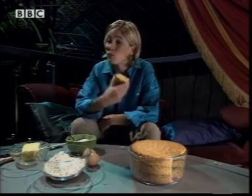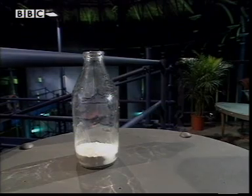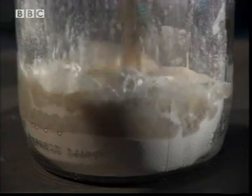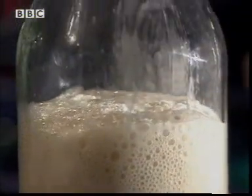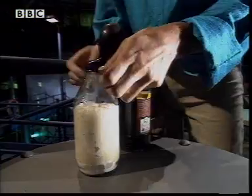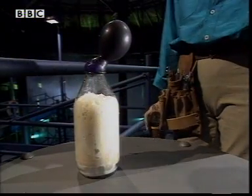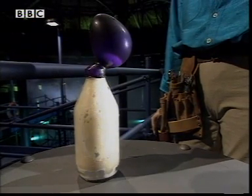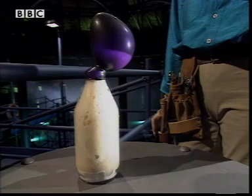Not all chemical reactions need heat energy to make them happen. Take some bicarbonate of soda, add a little vinegar and watch. It's another chemical reaction. This time, one of the products is a gas, enough to inflate a balloon. Without chemical reactions, it wouldn't just be our food that would be boring.